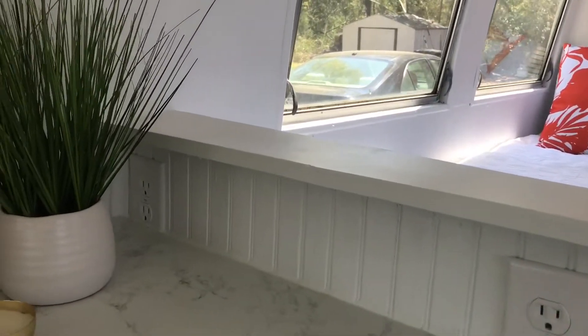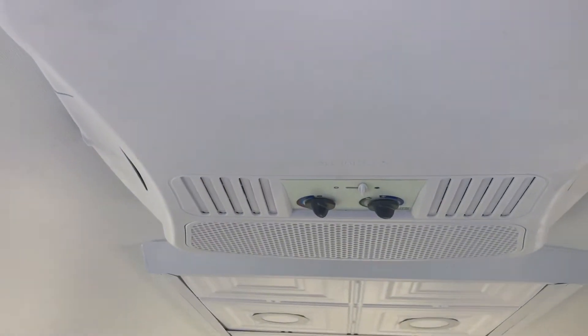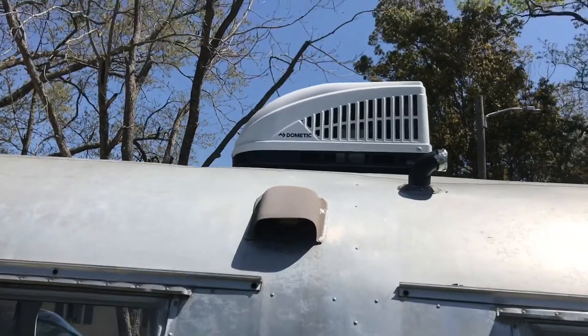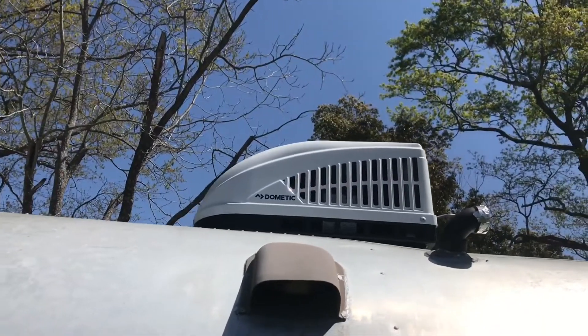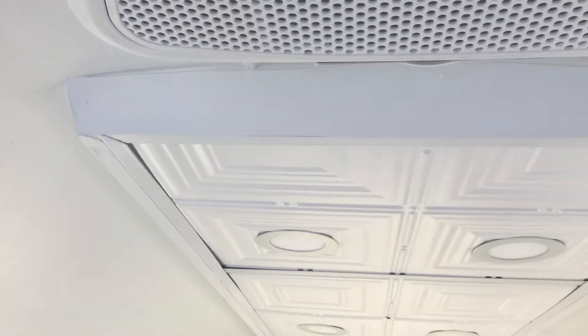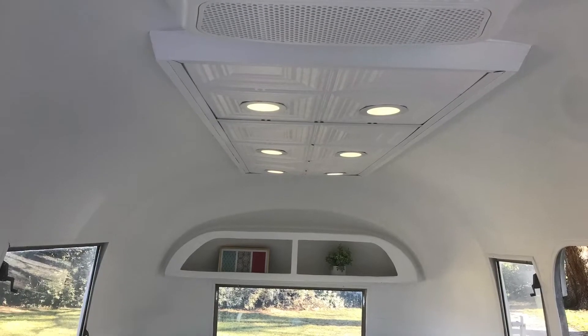This outlet is on a dedicated circuit for a microwave. This is a new RV style air conditioner. The LED puck lights in the ceiling provide plenty of light.